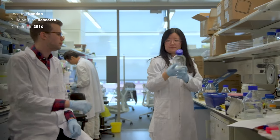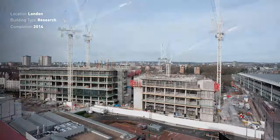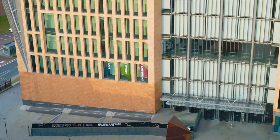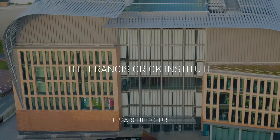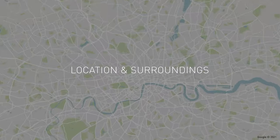Imagine a work environment without hierarchy or departmental divisions — a research center with open doors for impromptu conversations and idea sharing, a place where collaboration trumps competition. This is what we set out to achieve when planning the Francis Crick Institute, the world-leading biomedical and translational research center in the heart of London.